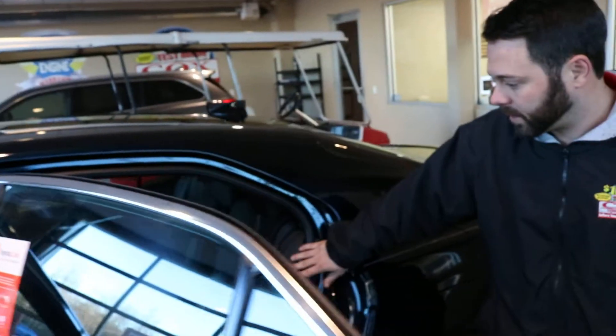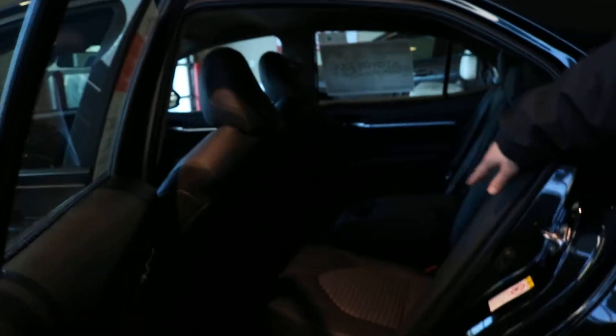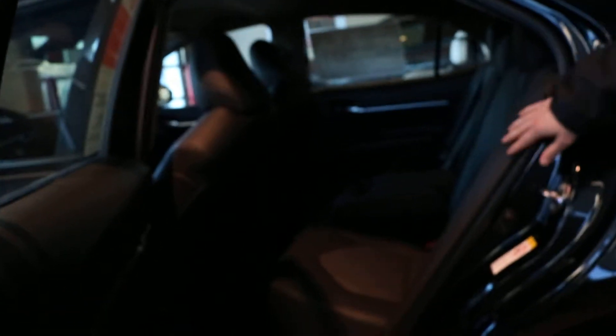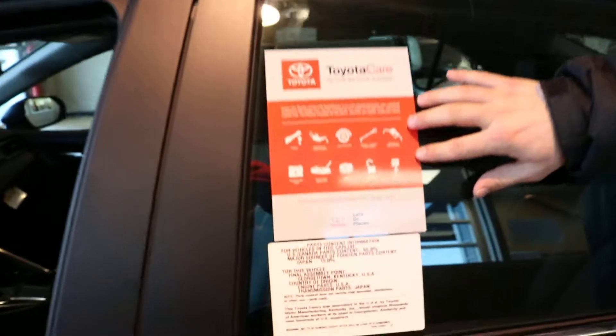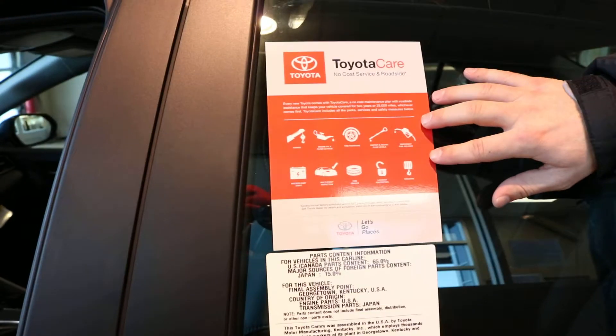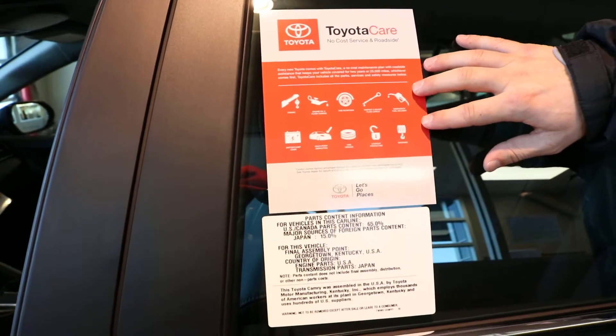Plenty of back seat space with leather cloth inserts. Every new Toyota comes with ToyotaCare, which is two years, 25,000 miles, regular scheduled maintenance complimentary, as well as roadside assistance.